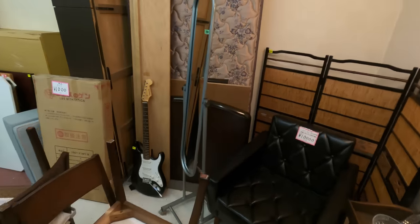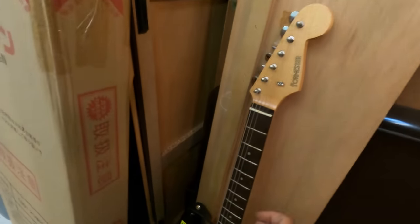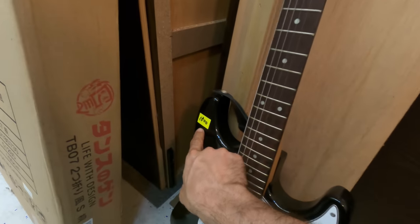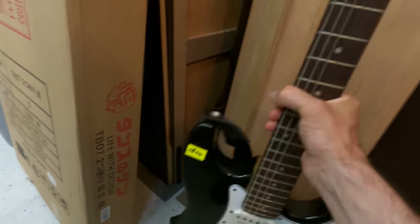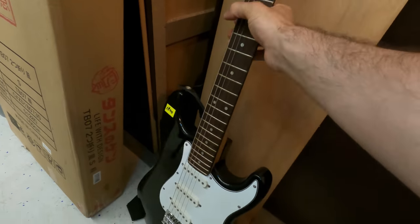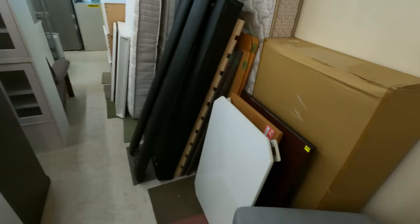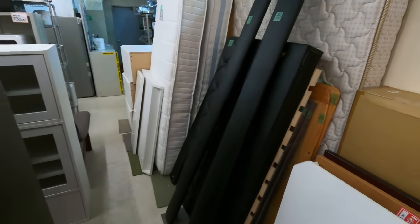There's a CD rack for 3,000 yen — 30 bucks. You'd think by this point I'd be more accustomed to the prices and less surprised, but we also have an electric guitar back here for 1,800 yen — that's less than 20 bucks for an electric guitar.